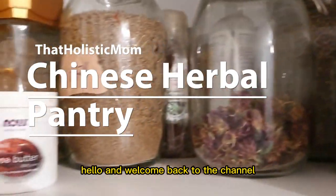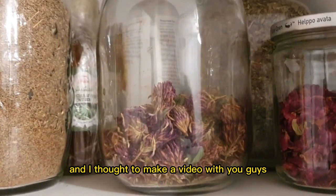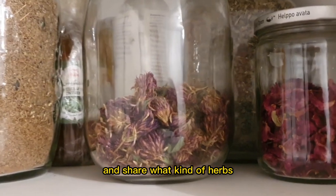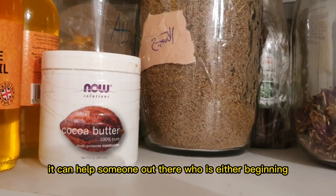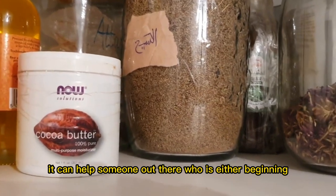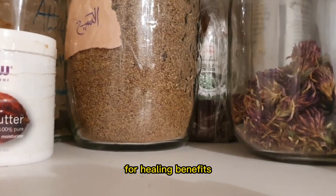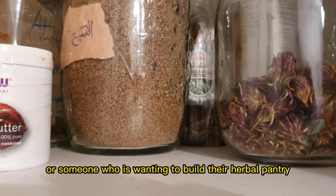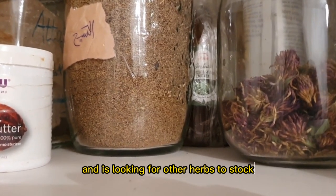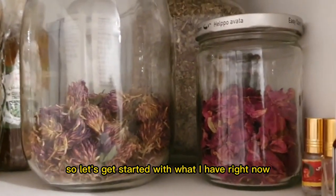Hello and welcome back to the channel. Today I'm cleaning up my herb pantry and I thought to make a video with you guys and share what kind of herbs I have in my collection, so hopefully it can help someone who is either beginning to work with herbs and essential oils and spices for healing benefits, or someone who is wanting to build their herbal pantry and is looking for other herbs to stock.